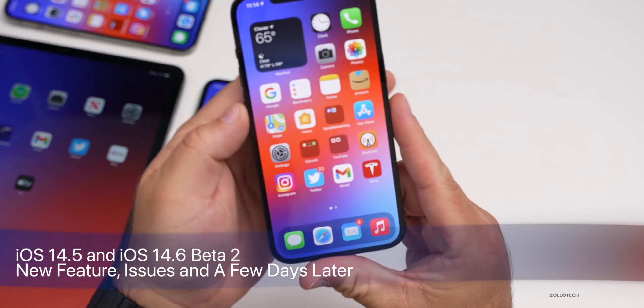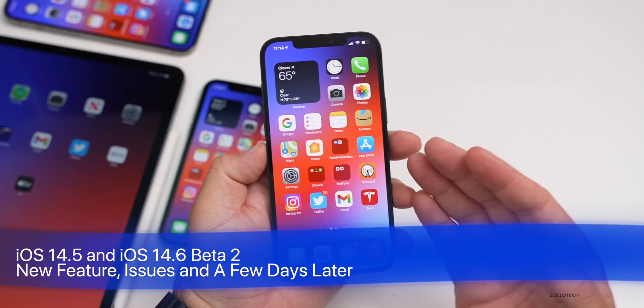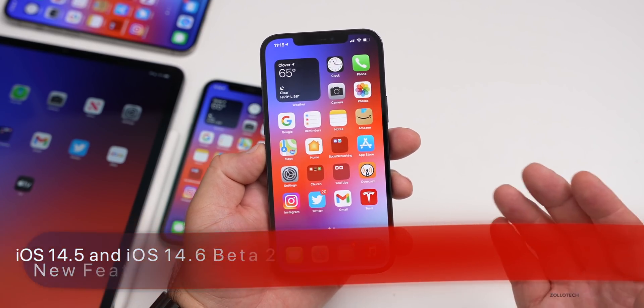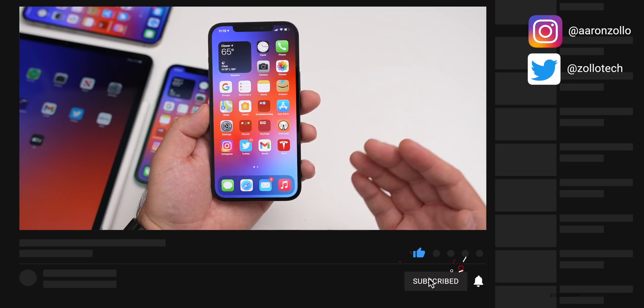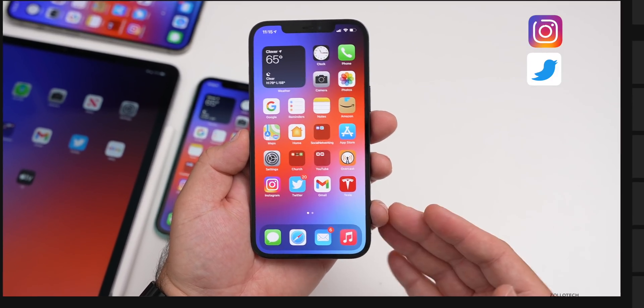Hi everyone, Aaron here for Zollotech. iOS 14.5 came out to the public this past week and we've all been running it on our phones. I wanted to go over how it's been, what battery life is like, whether or not it's good or bad, whether or not you should update, as well as any remaining issues or bugs based off the YouTube community poll.